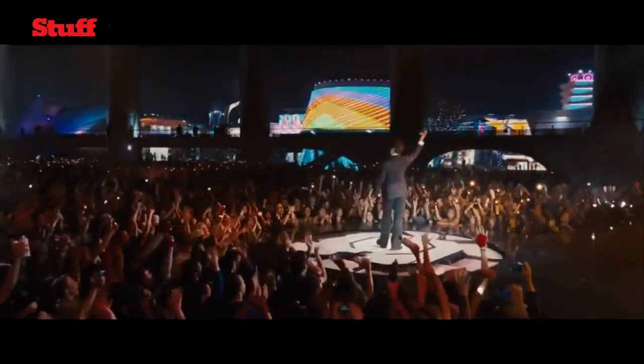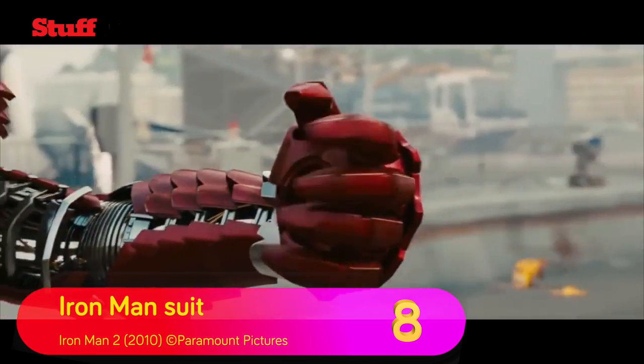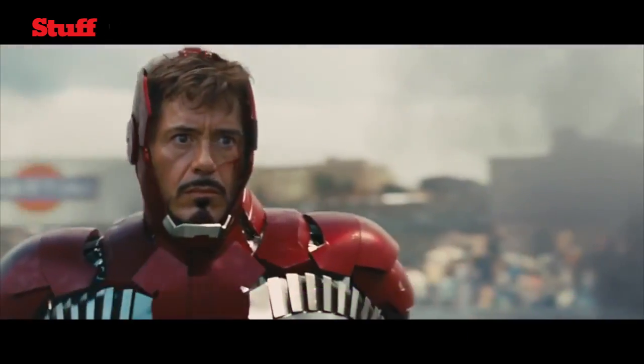Tony Stark is a man that knows a thing or two about tech. By Captain America: Civil War, he's built a total of 46 variants of his iconic exosuit and multiple ways to deploy the armour. The coolest, though, was his emergency suitcase suit, which he used during the Grand Prix fight in Iron Man 2.